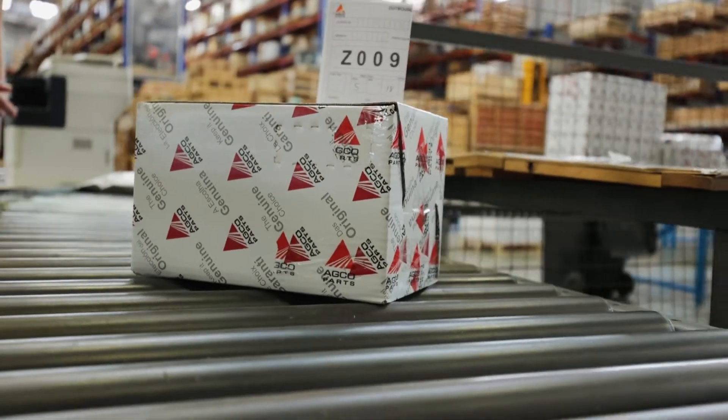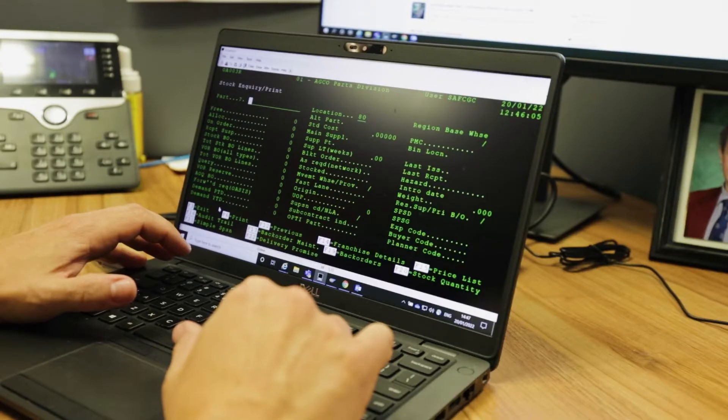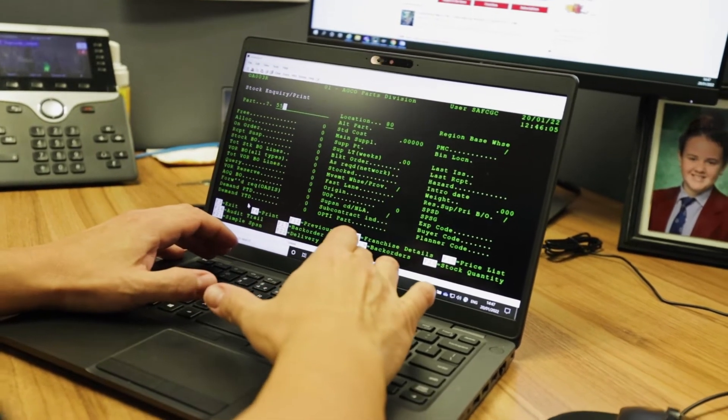Along with our third-party logistics supplier, our systems are all integrated. With this integration, the system is able to track and monitor everything within the facility — inbound and outbound — and also processes all the orders going through. This assists us in greatly reducing the time taken to process orders into and out of the warehouse.